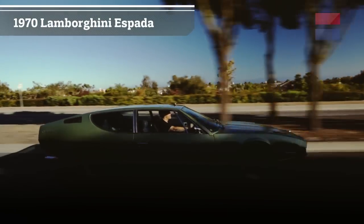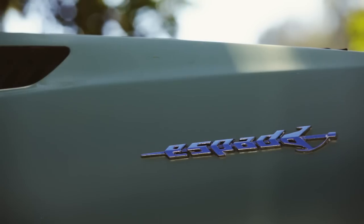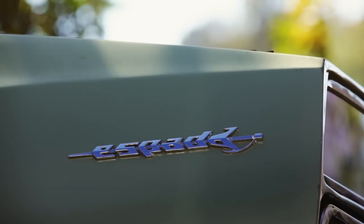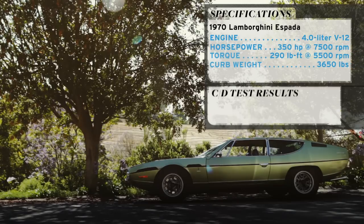My name is Aaron Robinson. I'm a technical editor with Car and Driver magazine, and I drive a Lamborghini Espada. My car is a 1970 Series 2 — they made three series and mine's the middle one. It's actually the 263rd Espada ever built, out of 1,217 cars total.